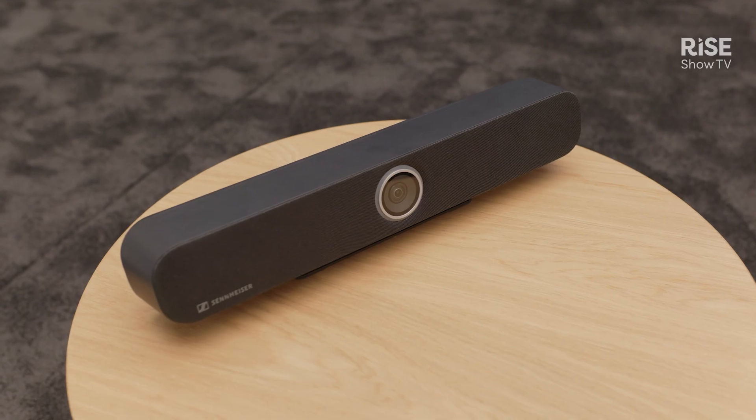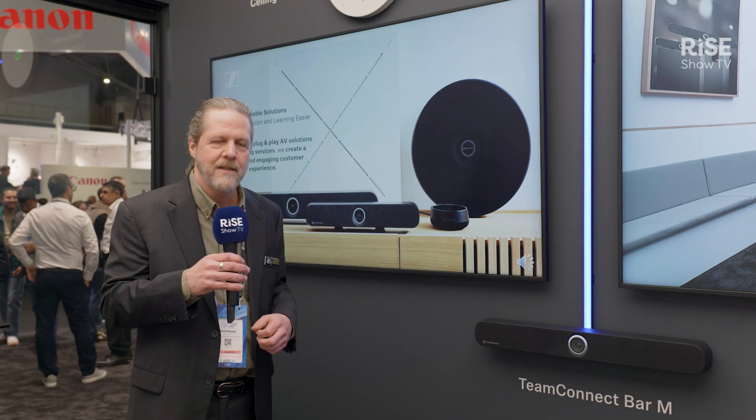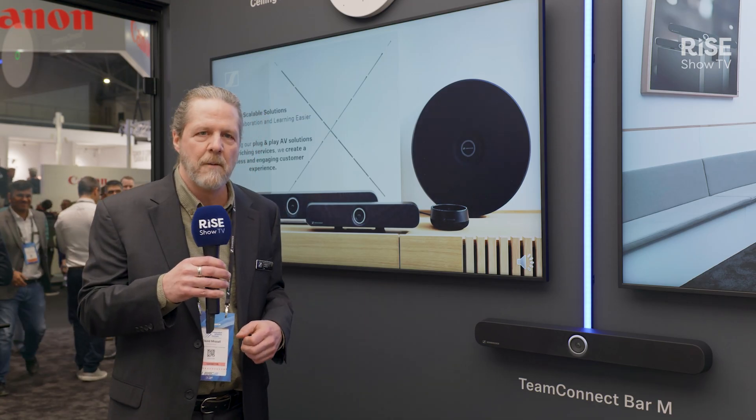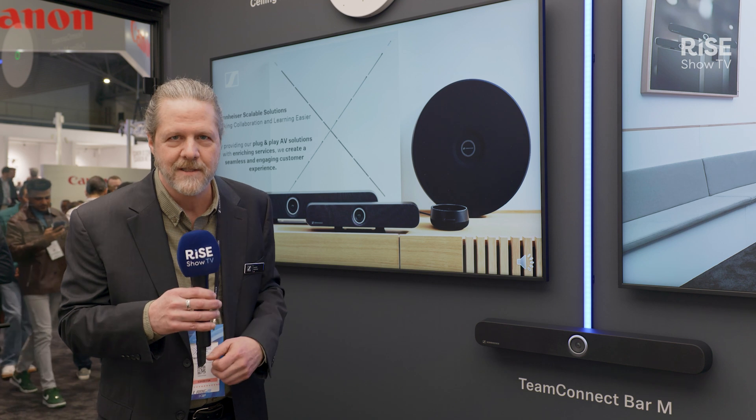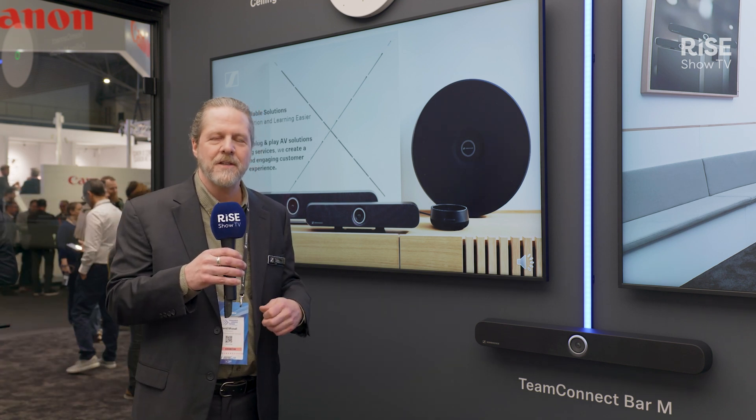This solution for your meeting spaces and classroom technology is really a must-see at ISC. Come on down and experience it — we'll be able to answer any questions that you have and we hope to see you soon. Again, Dave Missel with Sennheiser. Hope you enjoy the show.